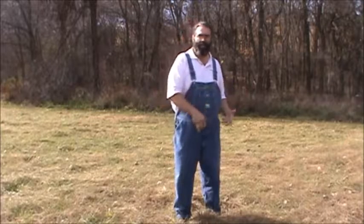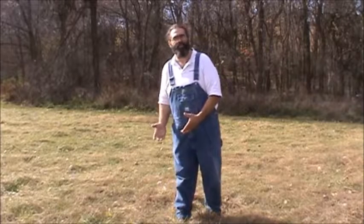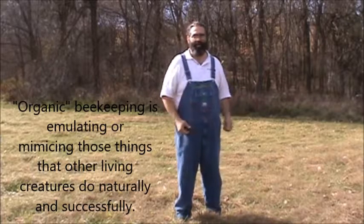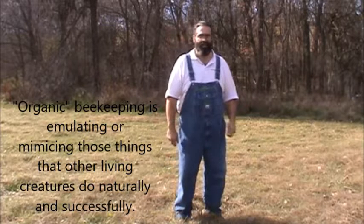For example, when we talk about beekeeping — being organic beekeepers — we want to try to emulate what bees would do naturally versus in a managed hive system. Or at least we want to emulate the things they do successfully: what happens in a successful natural or feral, wild colony, and duplicate that. We don't want to duplicate things that aren't working in natural situations.